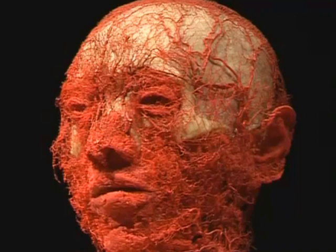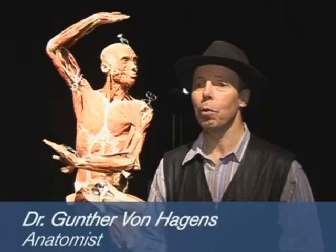This exhibition is a health exhibition. It teaches you about the value of your body.